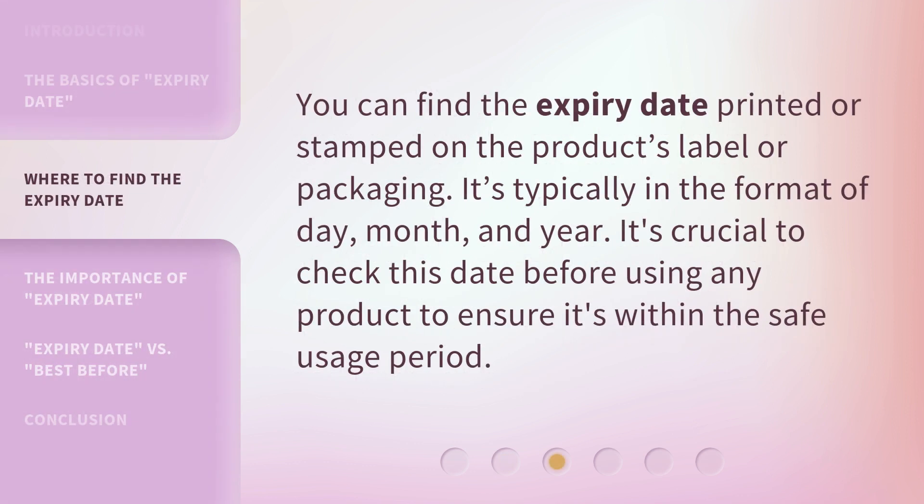You can find the expiry date printed or stamped on the product's label or packaging. It's typically in the format of day, month, and year. It's crucial to check this date before using any product to ensure it's within the safe usage period.